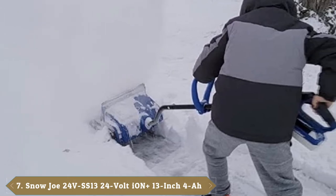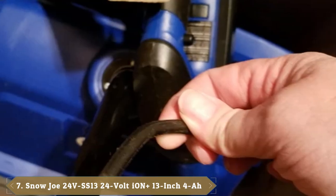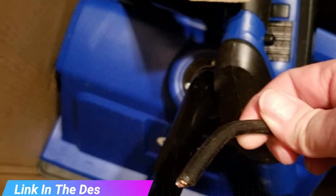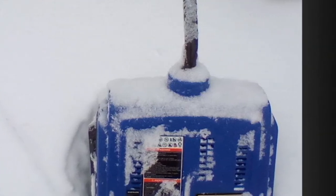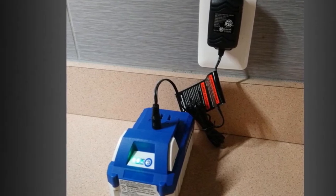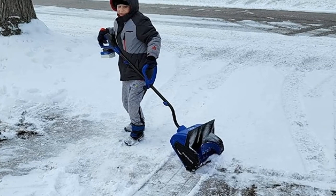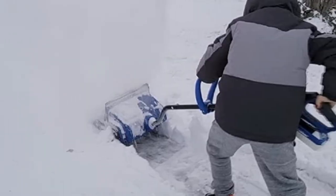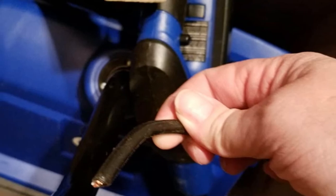Moving on to number seven, the Snow Joe 24V SS13 cordless snow shovel. You don't have to spend a lot of money on an electric snow shovel. The Snow Joe 24V SS13 comes with a 24-volt cordless battery so you can remove snow far from an electrical outlet. This shovel will clear a 13-inch path in up to 6 inches of snow and toss it up to 20 feet away. The dual handle helps the user get a good grip for pushing the tool through snow. This 15-pound electric snow shovel operates up to 22 minutes on a single battery charge, enough to clear light snow from short sidewalks, porches, and decks at an affordable price. You can double the run time by purchasing a second 24-volt battery, sold separately.